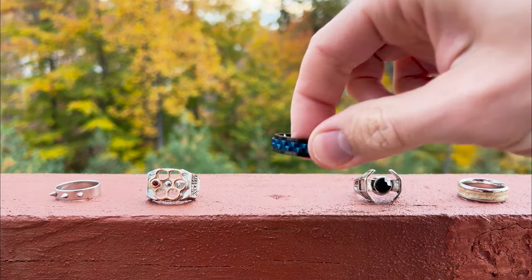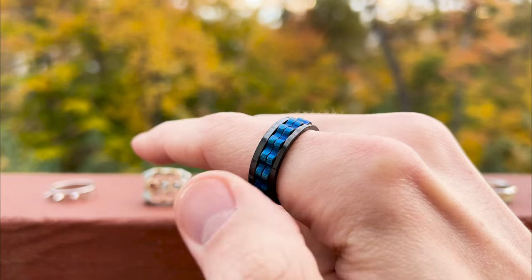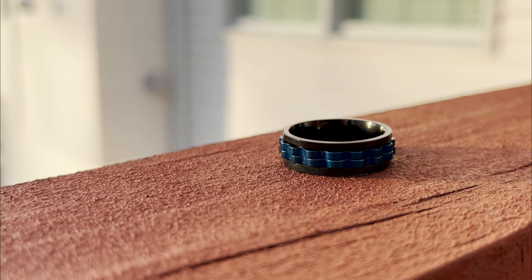Here's another ring that doubles as a fidget toy. The top part of the ring spins, so it can keep your fingers busy while adding some contrast to your outfits. I just wish the spinning lasted longer.